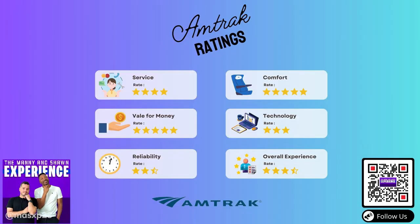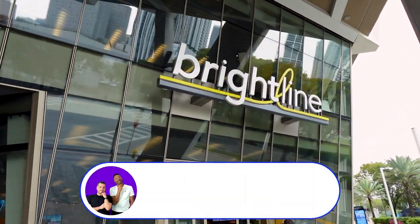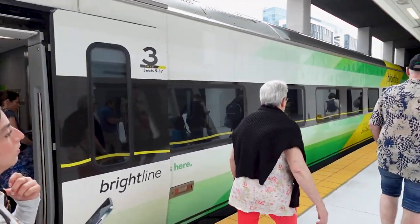That concludes our review of Amtrak. But stay tuned, because next we will be reviewing Brightline — we'll be taking them from Miami to Orlando. If you're planning Miami to Orlando or Orlando to Miami, this is the video for you. Look out for our second part on Brightline, which will be our next video coming out soon. Then you can compare Amtrak versus Brightline.